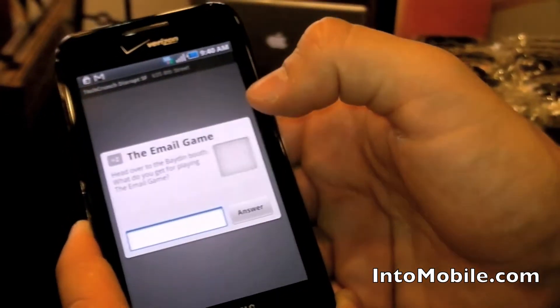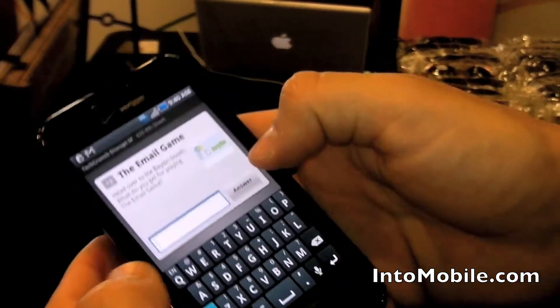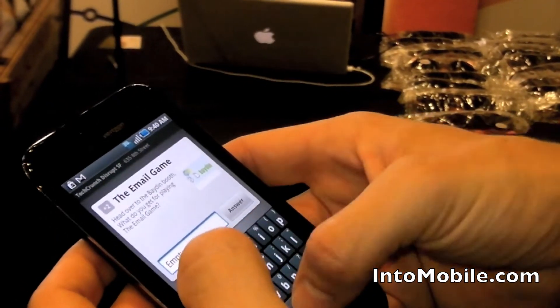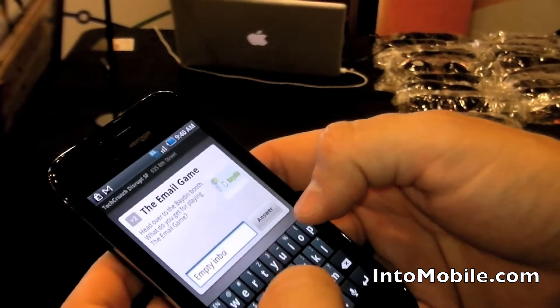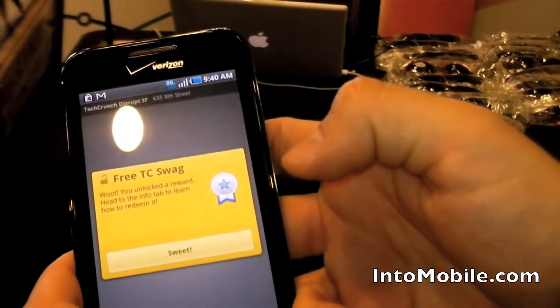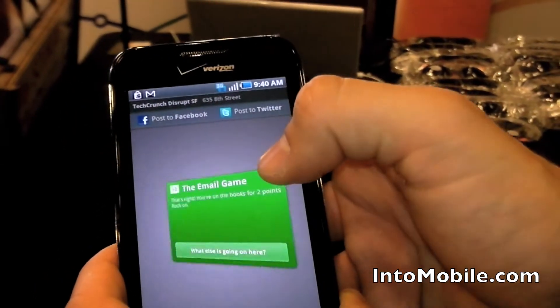The email game, Baden — if you haven't checked out Baden yet, check it out. What does playing the email game allow you to get? Empty inbox. Just because we've exceeded six points, it tells us that we get free TechCrunch swag, so we say 'sweet.'